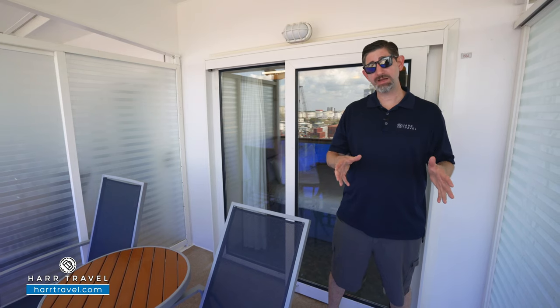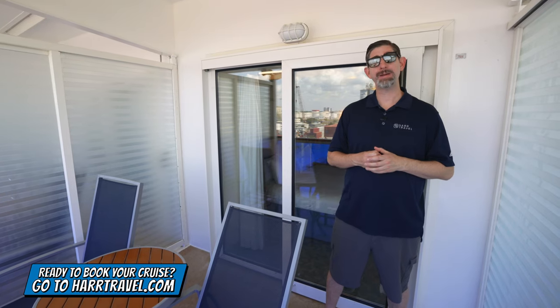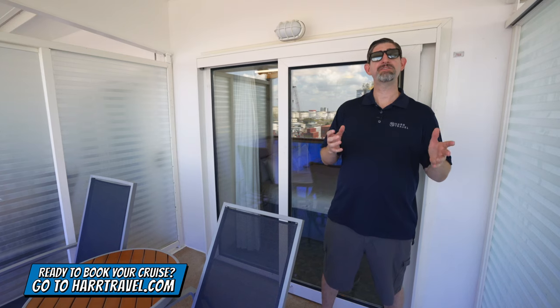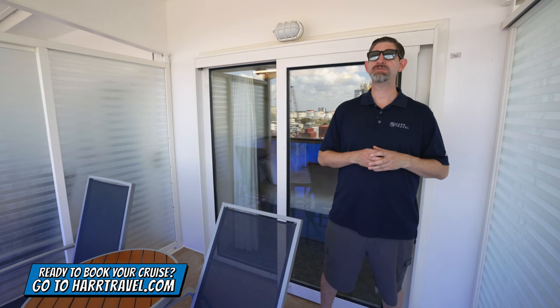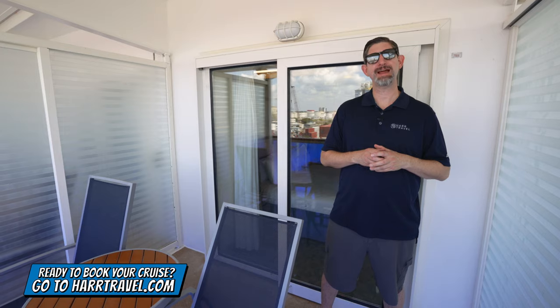If you want to check out the suites on the ship or you're thinking about an upgrade, we have those on the channel along with the full ship tour. And of course, when you're ready to book, make sure you reach out to the experts at Hard Travel. We know the space inside and out and have an amazing relationship with the cruise line. We can help craft the cruise vacation of a lifetime for you, your friends, family or group at an incredible value and get the Hard Travel signature service every step of the way.